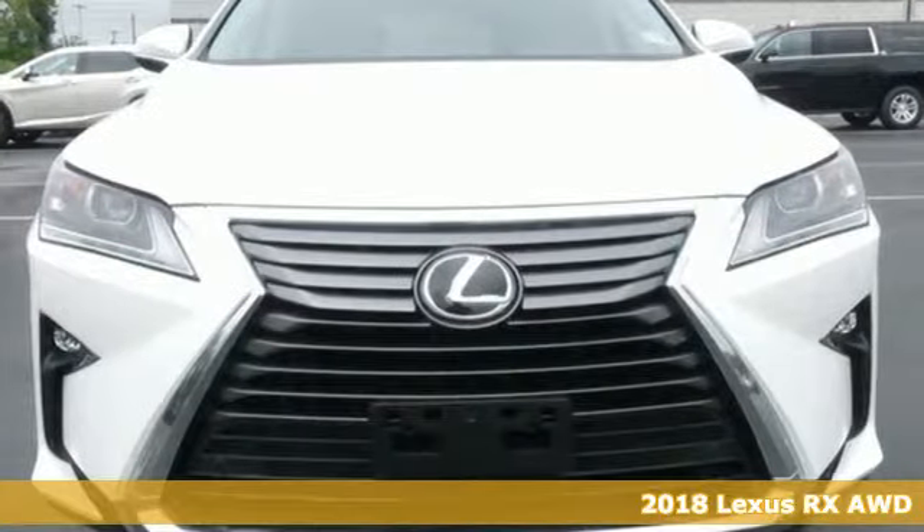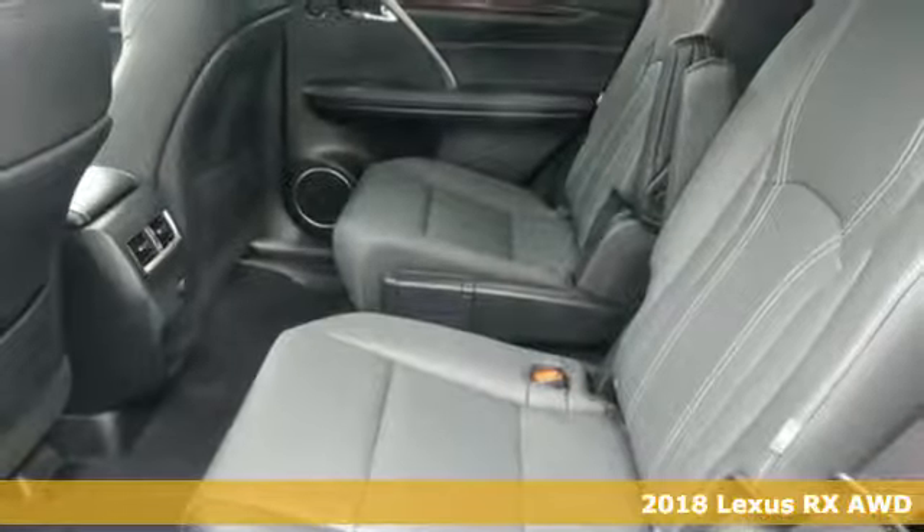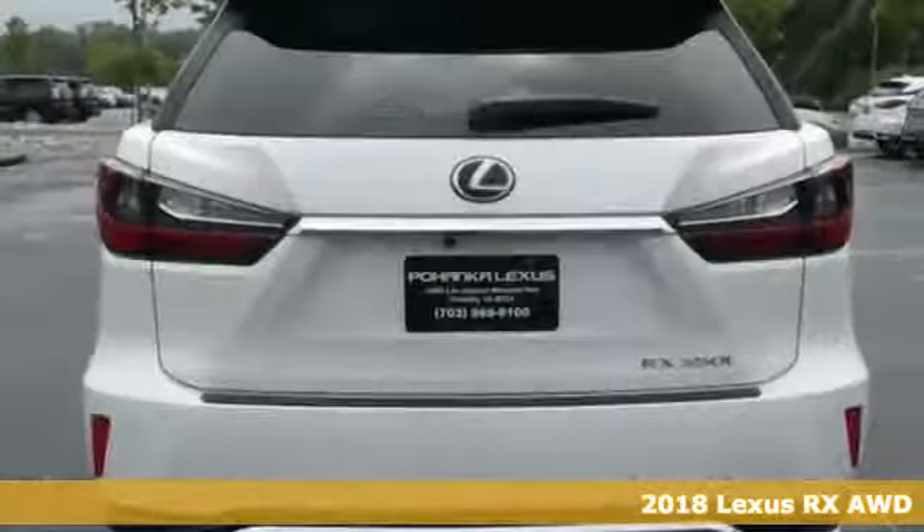Here's a 2018 Lexus RX. Luxury awaits in every Lexus. It's equipped for all your driving needs and wants.